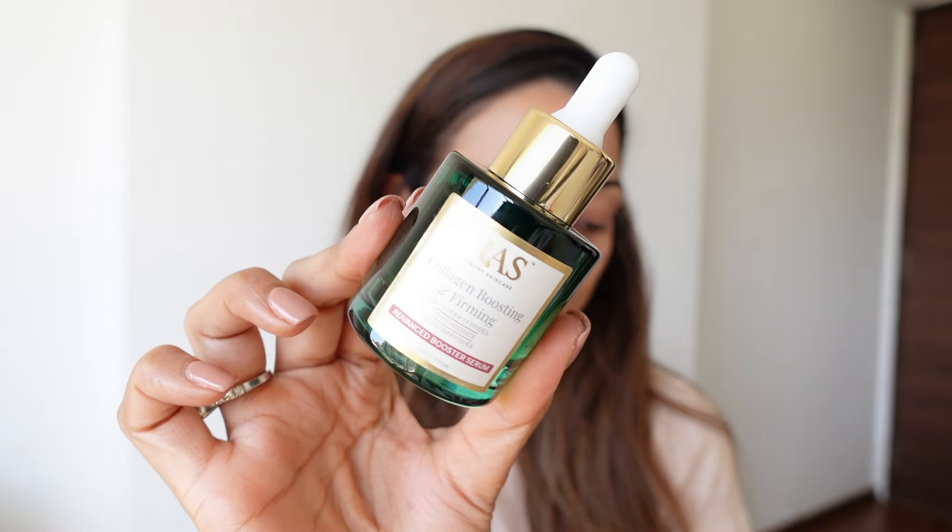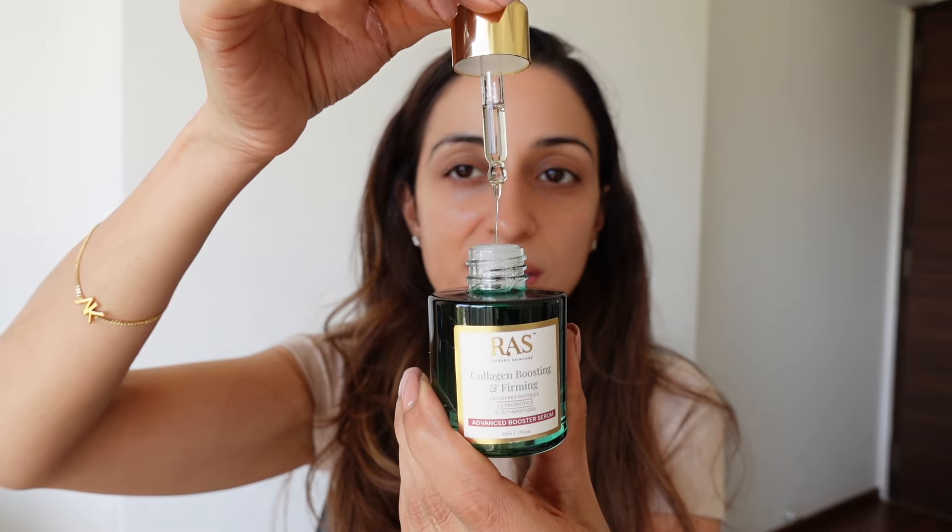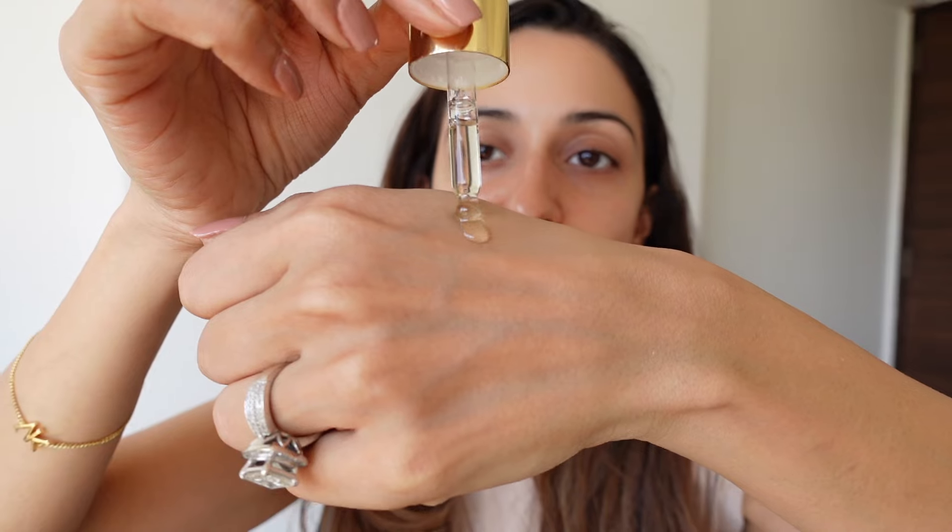Next is the Collagen Boosting and Firming Serum — I definitely need this in my life because I really need to boost my collagen production. As we age, collagen goes down and we need to boost it back up. The packaging is brilliant and beautiful. This is a serum for mature skin — not really for someone in their 20s, but definitely for someone in their 30s like me who needs to boost collagen production and use firming, anti-aging products.